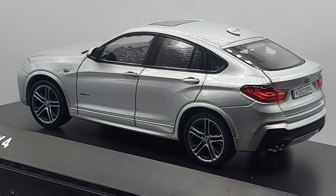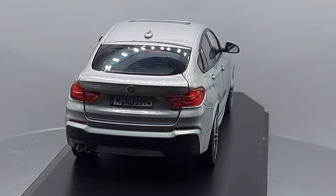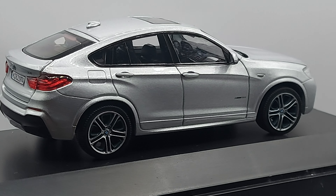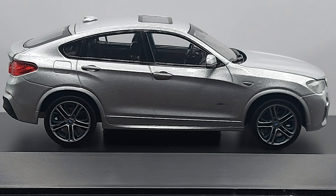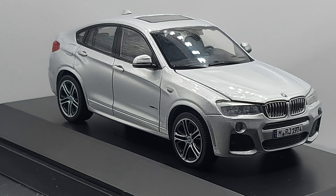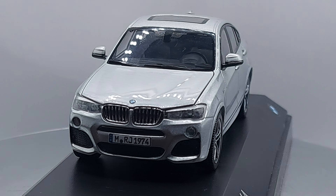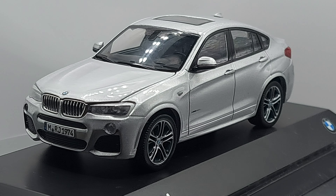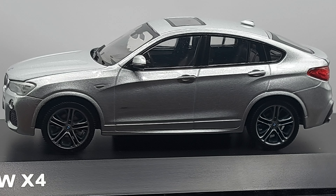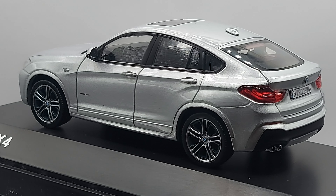What we have is a 1:43 scale BMW X4. These cars started coming out in 2014. There are two generations so far — the first generation ran from 2014 to 2018, and the second generation came out in 2018 and is still running to this day, with the same basic style.